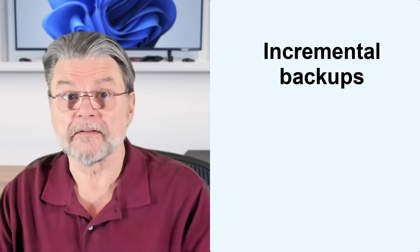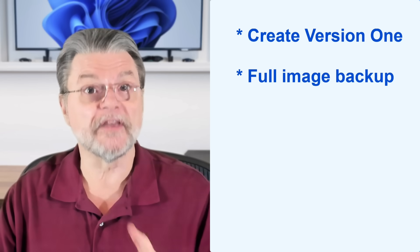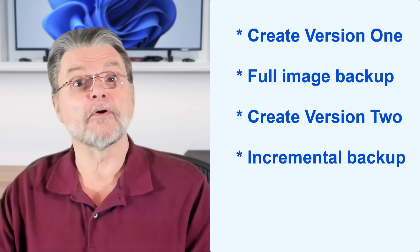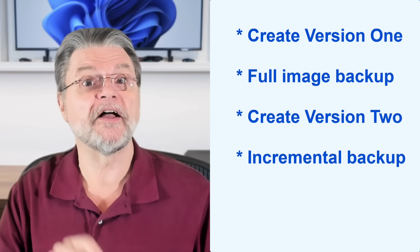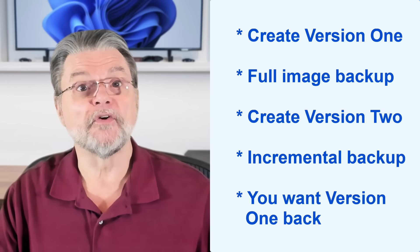If you've been using a good backup program, that scenario might have had a different outcome. You create an important file — version one. Your backup software creates a full image backup of your hard drive, including that file. The next day you change the file to create version two. Your backup software creates an incremental backup, backing up only those files that have changed since the previous backup, including version two. The next day the same realization hits — version two was a disaster and you need to revert to version one. An incremental backup has two important differences: it only adds files to the backup, never deletes them, and it only adds files that have changed since the previous backup. That means version one of your file is still there, ready to be recovered.